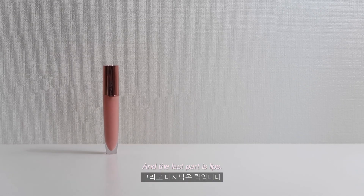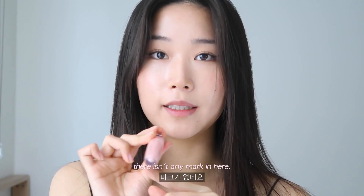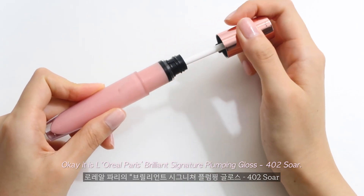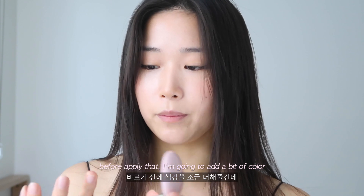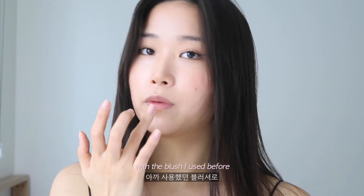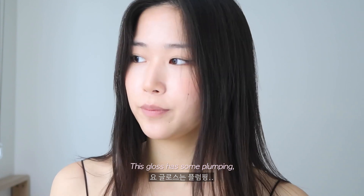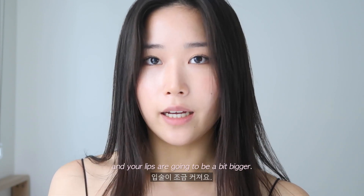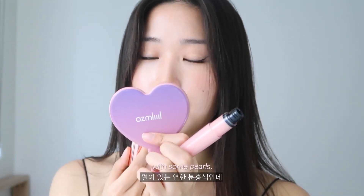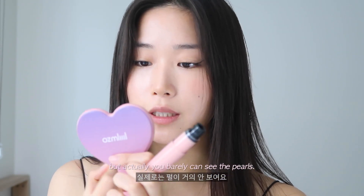The last step is the lips. I'm gonna use this L'Oreal Paris plumping lip gloss — I don't know the exact name because the sticker is gone. Before applying the gloss, I'm adding a bit of color with the Rare Beauty blush I used earlier. This gloss has a plumping effect — if you wait a bit after applying, it gets minty and your lips look a bit bigger. It has a slightly pink color with some pearl shimmer, though you can barely see the pearls, so it's fine.